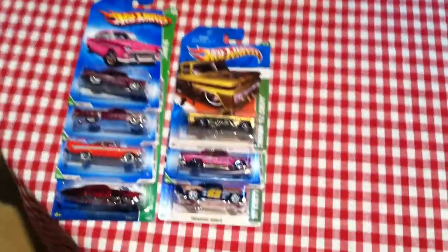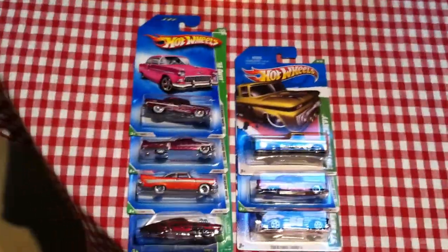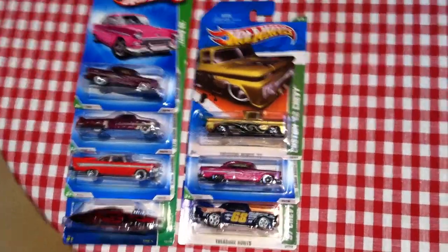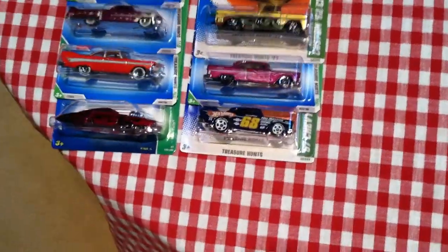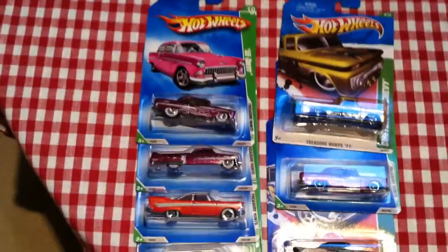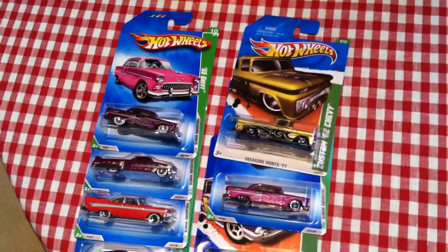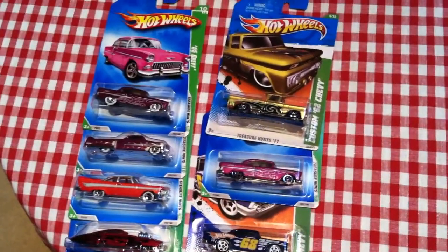Hey guys, doing an unboxing video. This is from Jenny Collins — Jenny's Toy Haven. I'll get a link in the description below. I wanted to share what I picked up. I actually purchased these cars directly from her — she does an auction-type thing on Facebook and also has her own website.